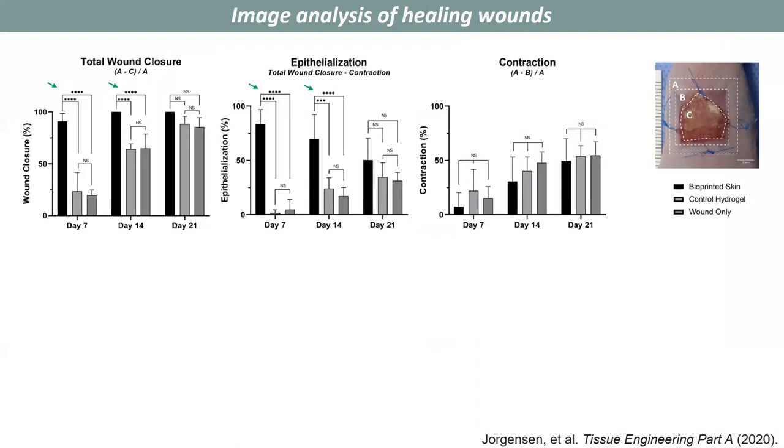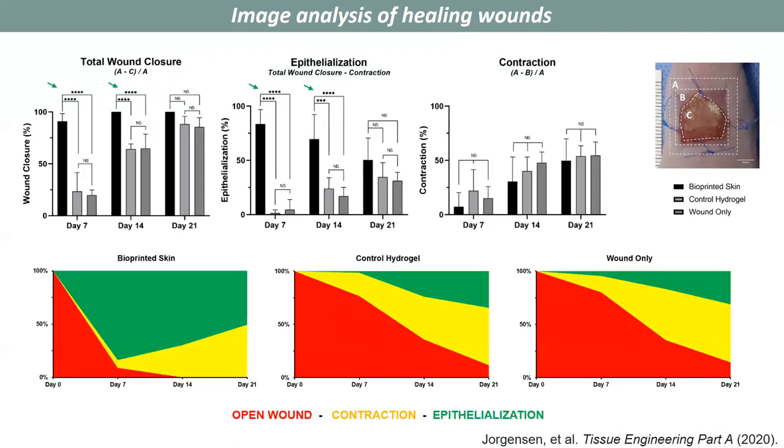To further analyze the healing wounds, we used digital planimetry. This allows us to measure wound areas for total wound closure, epithelialization, as well as contraction. Total wound closure was improved in our bioprinted skin, and epithelialization was the primary form of improved wound closure. To simplify: green represents epithelialization or epidermal coverage, yellow represents closure due to contraction which can lead to scarring, and red represents open wound areas. The bioprinted skin has the most positive epithelialization, the least contraction, and a completely closed wound area by day 14.